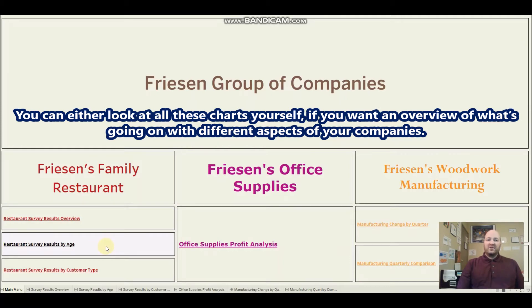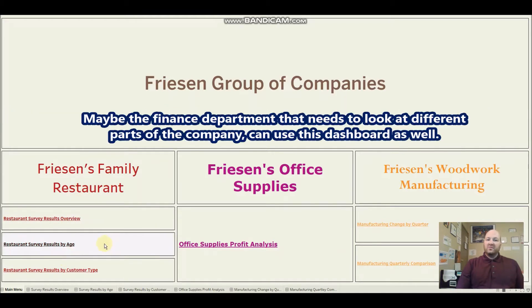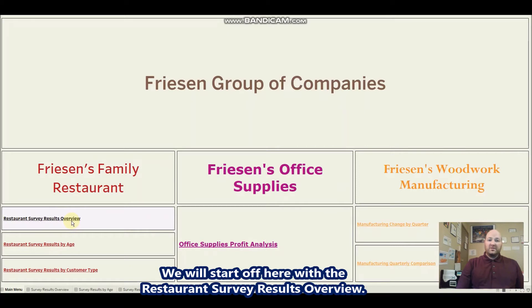Or these dashboards could also be designed for specific managers or directors — like someone focused just on the restaurant can look at that section. You might have a finance department that needs to look at a different company and can use this dashboard as well. So we'll start off with the restaurant survey results overview.